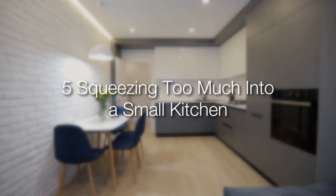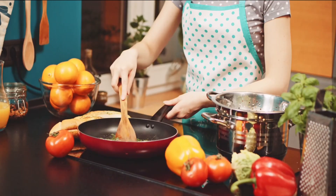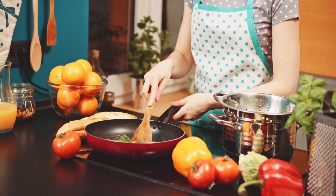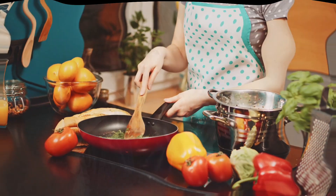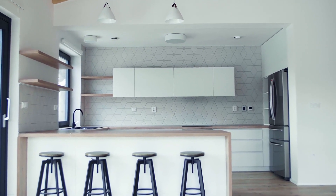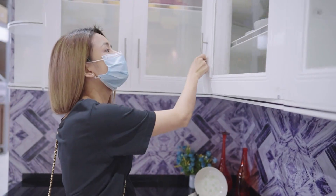Number 5: Squeezing too much into a small kitchen. Sometimes your ideas are bigger than the space you have — cut back relentlessly. Overwhelming your small kitchen with too much stuff will make you feel cramped. Think about having to endure that feeling for years. Eliminate some cabinets and make use of a peninsula instead of an island. The space will feel more open and you will be happier with it.